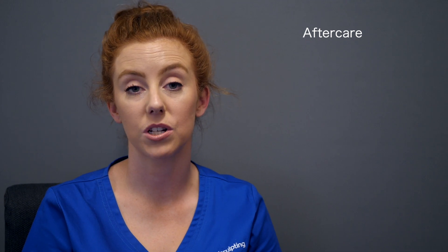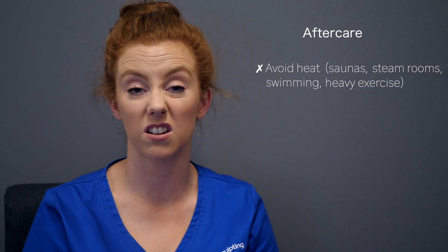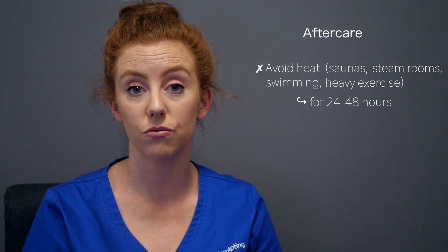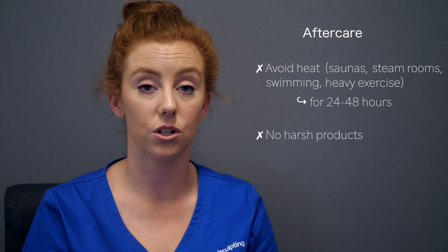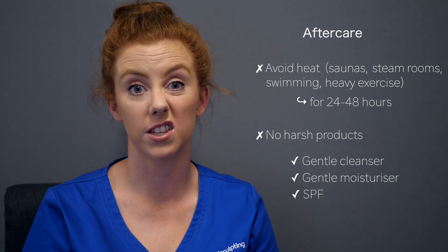The prepping is very important for the treatment, but so is the aftercare. Afterwards, we want to make sure you avoid any heat — such as saunas, steam rooms, swimming, and heavy exercise — for about 24 to 48 hours, and that you're using only recommended gentle products. So for Stuart today, he's going to use his Avéla gentle cleanser, his Avéla Hydrate, and his sun protection for the next five to seven days. During this period you might experience some flaking or shedding, which can be normal with a peel, and we want to make sure his skin is safe and protected.